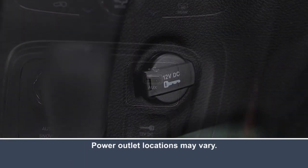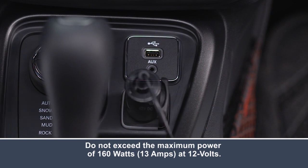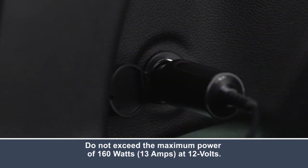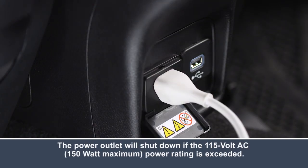Your vehicle is equipped with two 12-volt power outlets. You'll find them below the media hub and in the cargo area of the vehicle. If equipped, you'll find an additional power inverter on the back of the center console armrest.